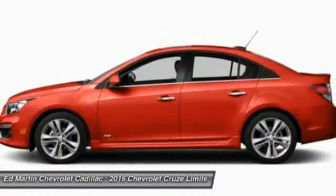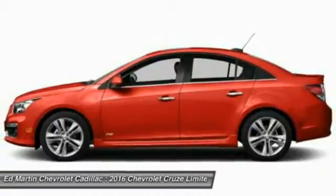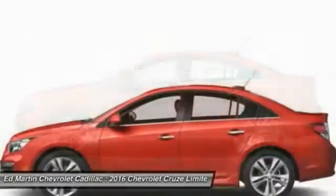Power steering, adjustable steering wheel, four-wheel disc brakes, auto-dimming rear-view mirror, PPO, floor mats.